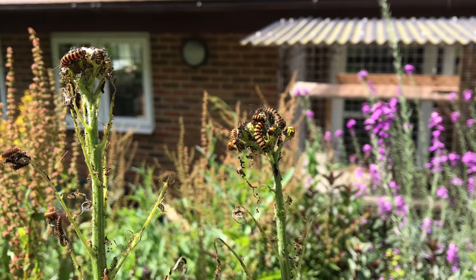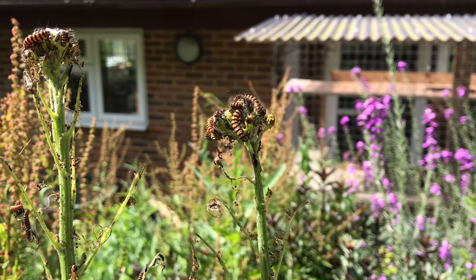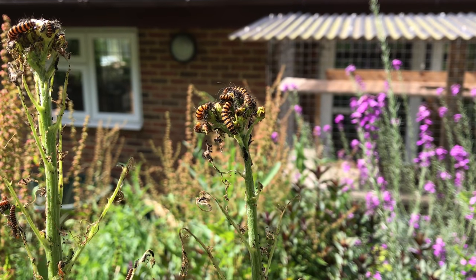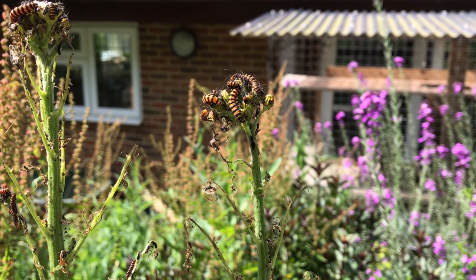Hello, welcome to Wild About Nature. I thought I'd do a quick video about the cinnabar moth. I've done several videos in the past on these guys, but this year seems to be a really good year for them, which is great news because I've seen numbers drop in the past — so they seem to be recovering.